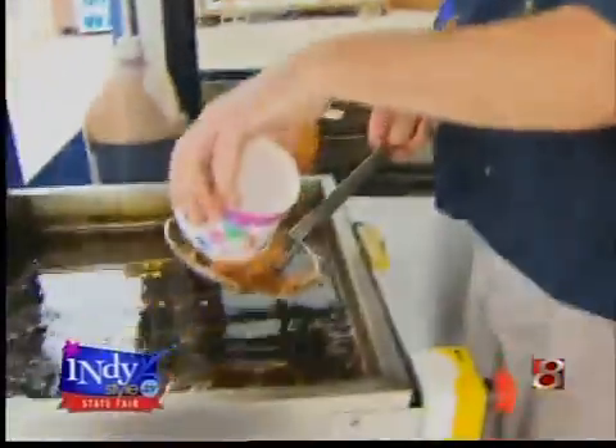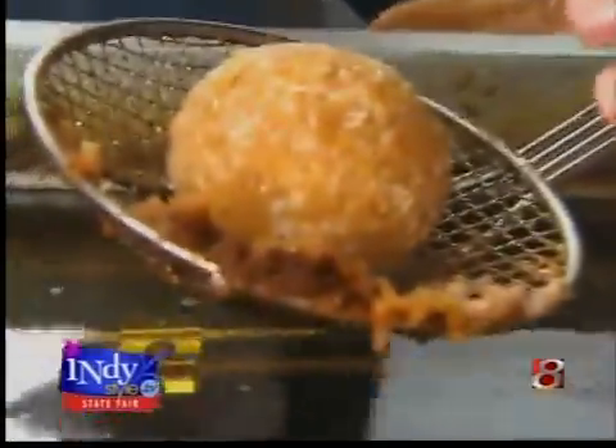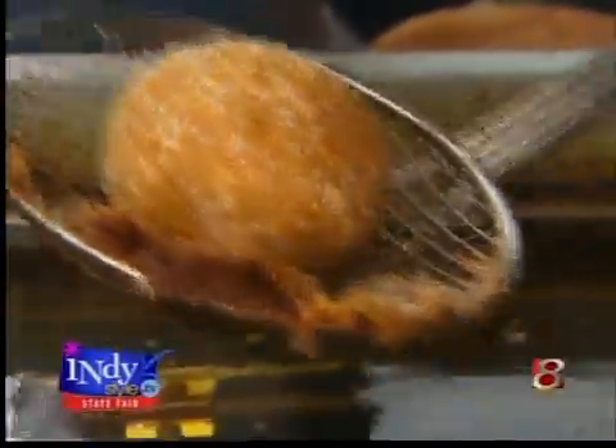It's Baskin-Robbins ice cream — vanilla ice cream rolled in fresh cornflakes, oats, honey, and cinnamon. It freezes to about 20 below zero. And then we deep fry it for about 10 seconds. Get it nice and...